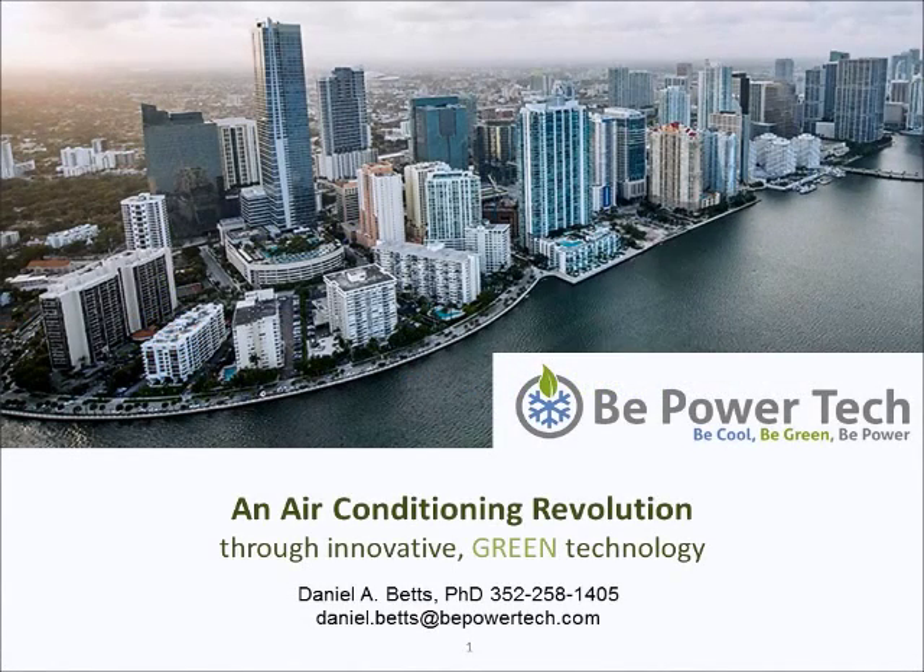Hi, today I'd like to introduce you to B-Power Tech, a company developing technology that could completely change air conditioning as we know it today. My name is Daniel Betts, President of B-Power Tech.